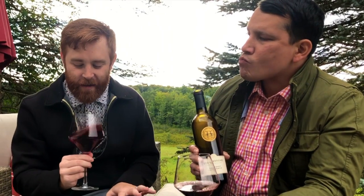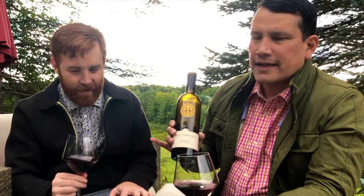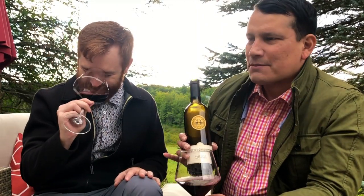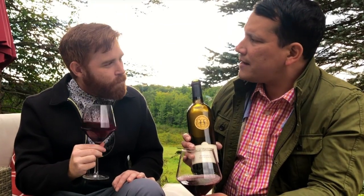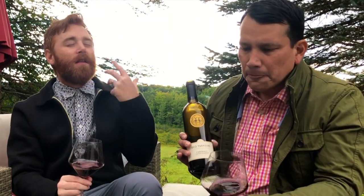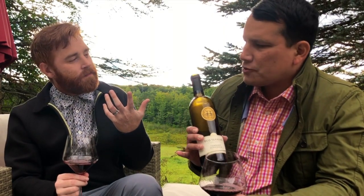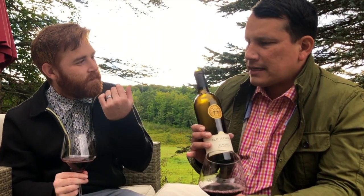They use two different types of oak — French oak and American oak. With American oak you get cedar, and with French oak you get more of those vanilla notes. I'm getting peppercorn, definitely peppercorn, some fig, and like anise — those baking spices — and it's just so well balanced. Part of it is because you decanted it as well.